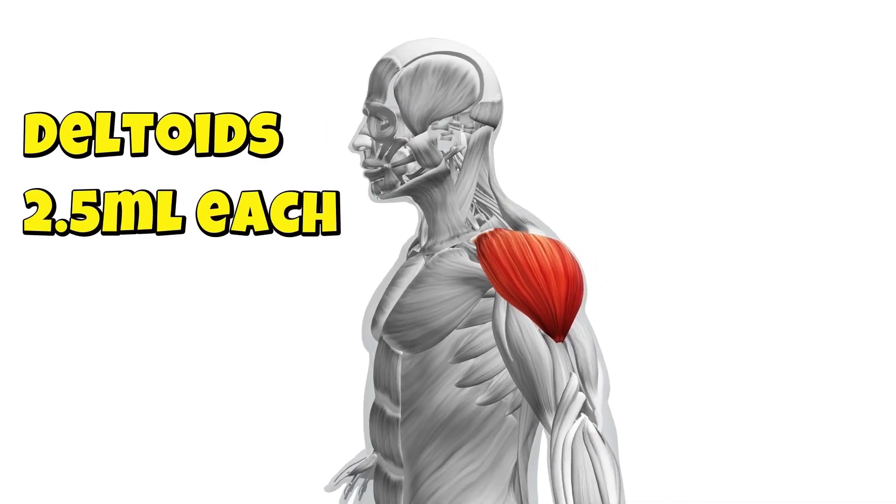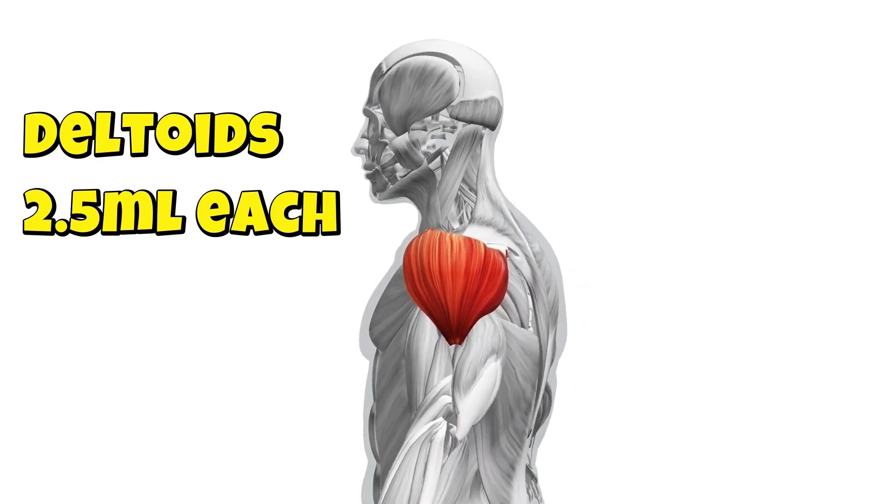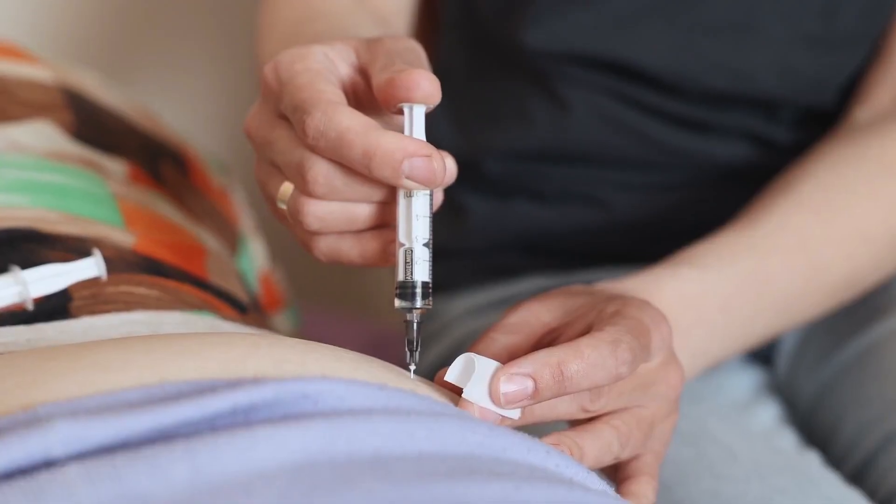What if they have no legs, or some impairment preventing access to their thighs? You can use the deltoids, but that's a smaller volume — 2.5 mLs in each deltoid. For paramedics who love what-if scenarios: what if they have no arms and no legs?